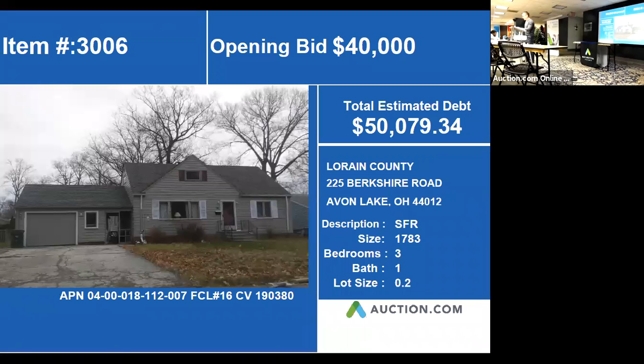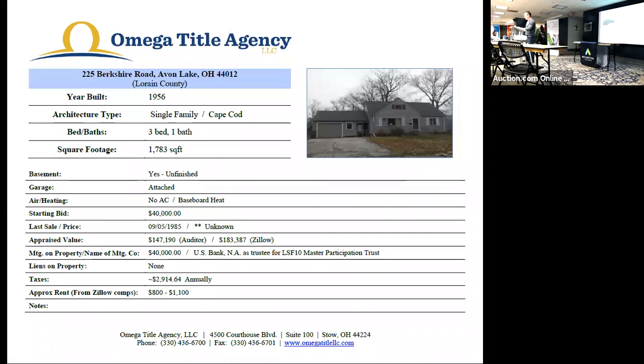Built 1956, single-family Cape Cod. Three bedrooms, one bathroom. Square footage on this one is going to be 1,783 square feet. Unfinished basement, attached garage.